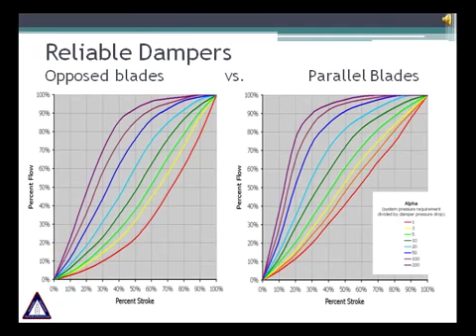A damper is an important component that every heater requires, but most important is to have a reliable damper. There are different types of dampers, each with their own characteristics. In this slide we put side by side the performance of the opposite blade and the parallel blade damper. The opposite blade damper gives the operator more control during openings than the parallel damper.